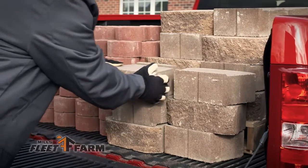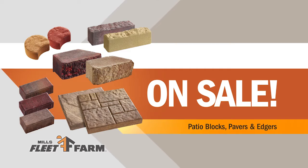Add curb appeal to your home. There's a large selection of edgers, stones, and patio pavers on sale.